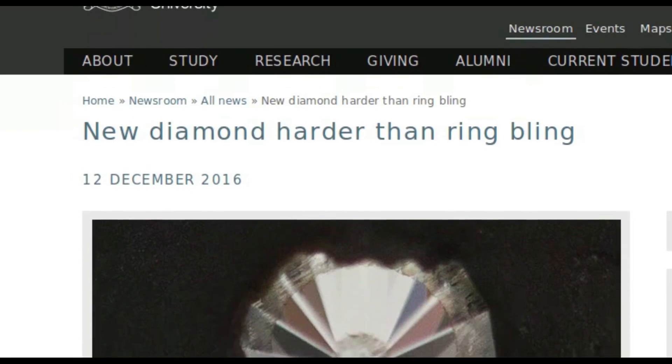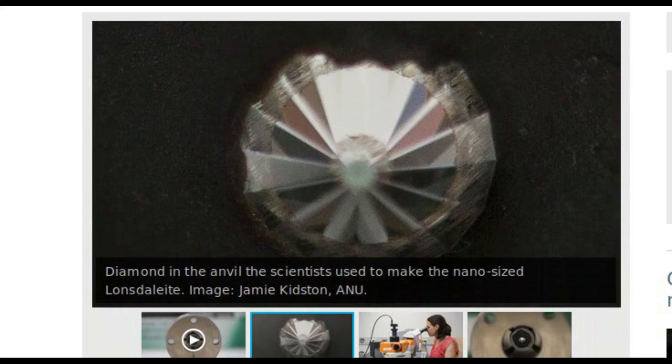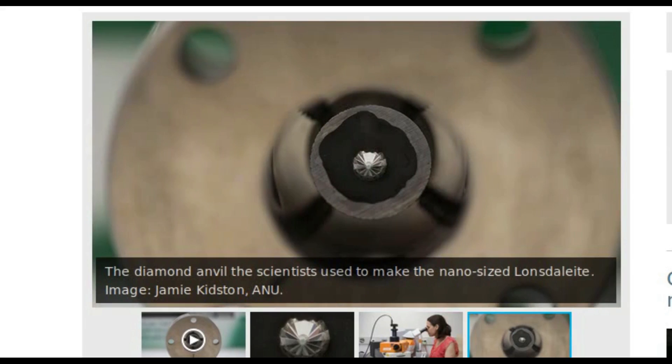The Australian National University has led an international project to make a diamond that is predicted to be harder than a regular diamond, and useful for cutting through ultra-solid materials on mining sites. The research team made nano-sized lonsdaleite, which is a hexagonal diamond only found in nature at the site of meteorite impacts such as Canyon Diablo in the US.